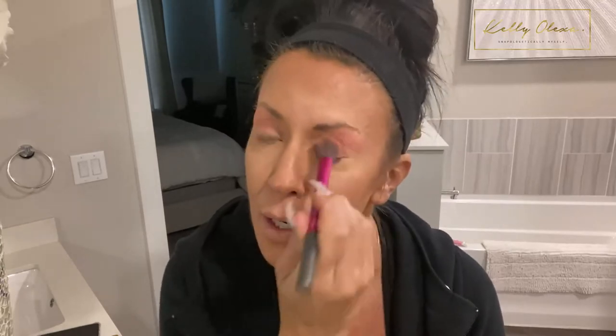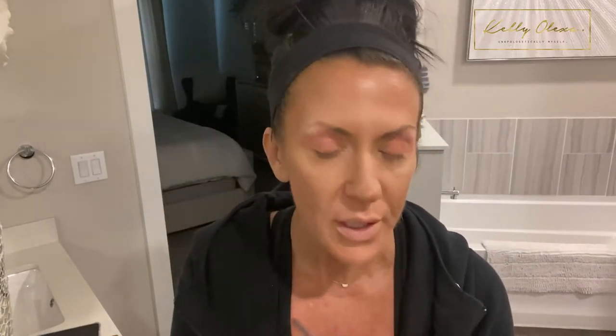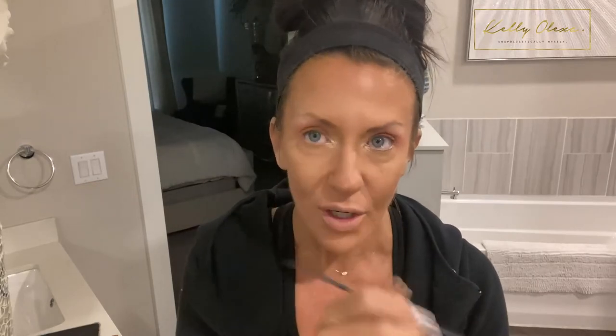I always start my eyeshadow by covering the entire eye with like a pink or an orange - I've been liking pinks lately. So I use a big brush and put that on, and then I use this for my highlighter which works really well. I put that right up here, and you also want to put it in the middle of your eyes - that gives it a nice pop.